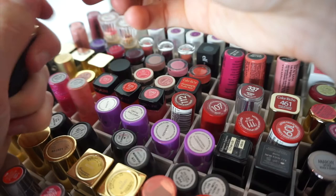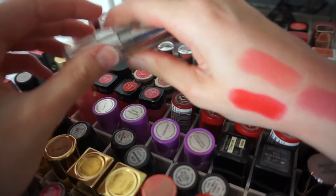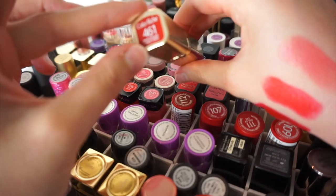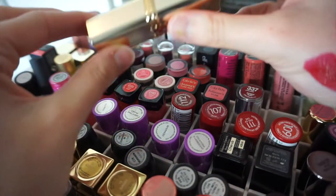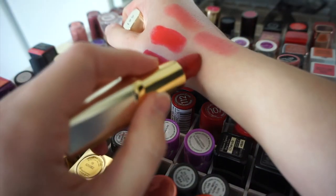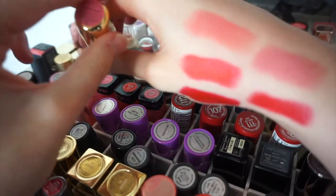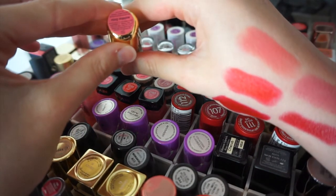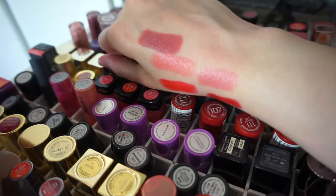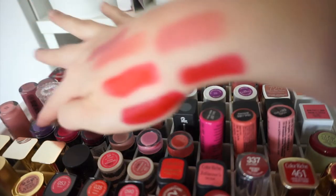There's also an L'Oreal Infallible lipstick in shade 337 Refined Ruby - wow, that was pigmented - and an L'Oreal Colour Riche 461 lipstick which is really pretty. Then I have a Tarte lipstick - the one and only one I have from Tarte - this is the coconut oil lipstick in Rosy Mauve. It's so pretty but not very long wearing; however it's incredibly hydrating on the lips, so if you've got dry lips it's perfect for you.